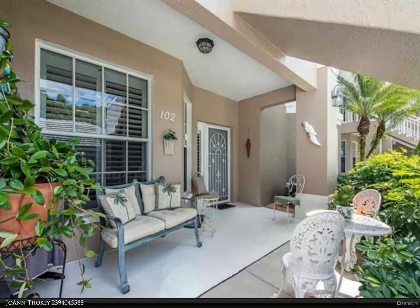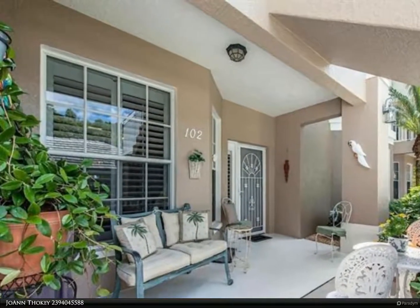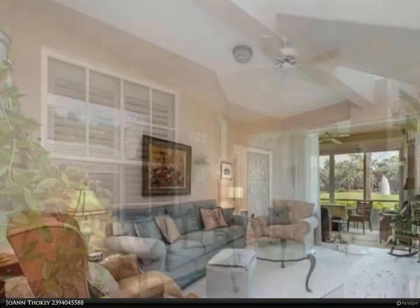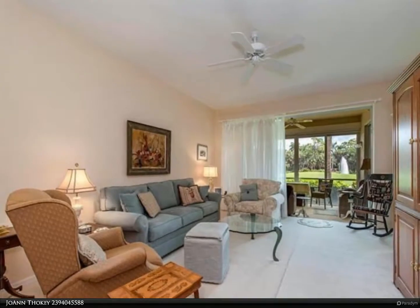This Berkshire Hathaway Home Services Florida Realty property video is presented by Joanne Thocke. See this ground-floor condo with an exceptional view of the 10th hole in the beautifully maintained Stonebridge Country Club.